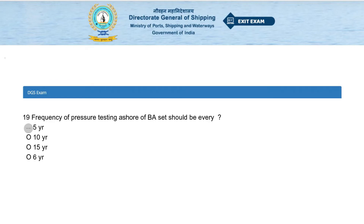Frequency of pressure testing ashore of BA valves should be every: 5 years, 10 years, 15 years, or 6 years. The answer is 5 years.